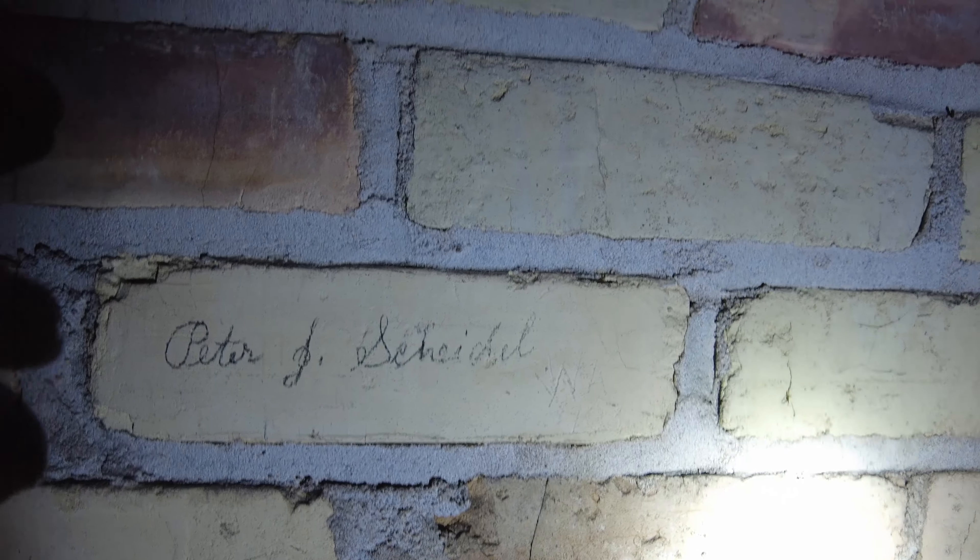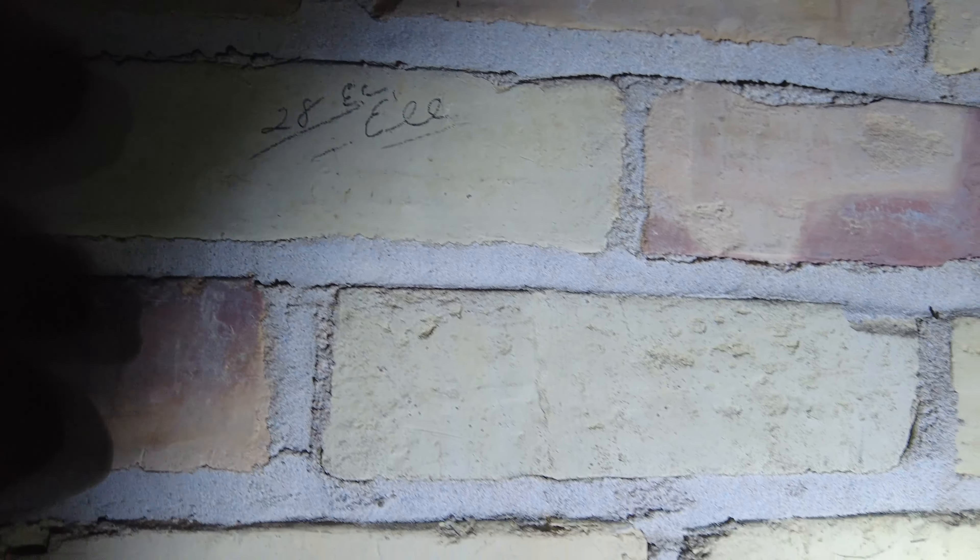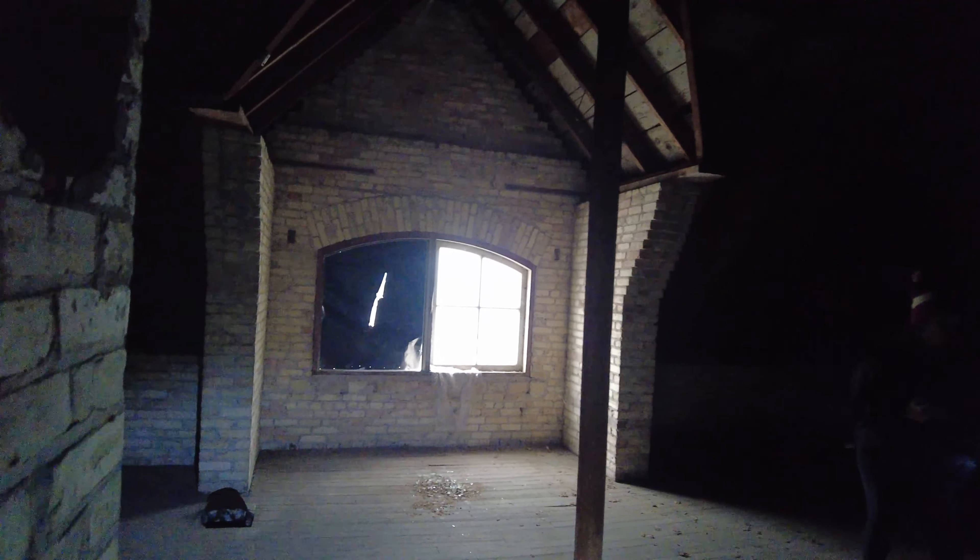Those were all the ones on this pillar, but there were some others in other areas from like the 70s and stuff. It's just really interesting to have all these names preserved in the building, basically hidden unless you know about them — which thankfully the Preservation Works people do know about them.